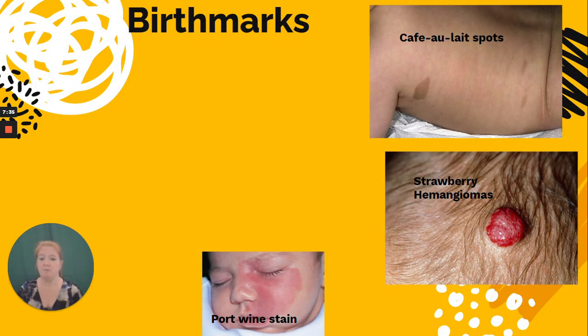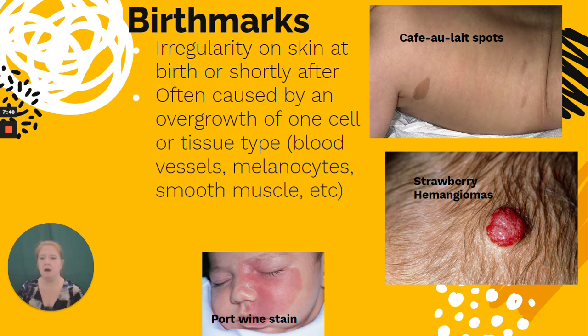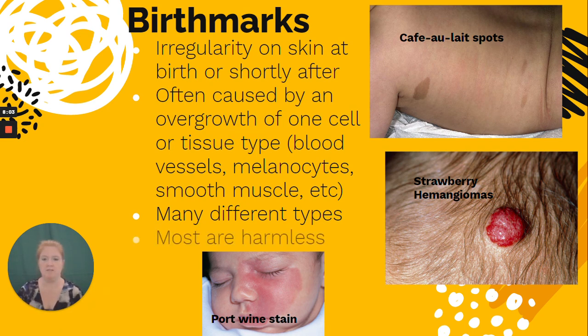Birthmarks are irregularities on the skin present at birth or shortly after, and some change over time. They are often caused by the overgrowth of one cell or tissue type, such as a blood vessel, a melanocyte, or smooth muscle. There are many different types, and most of the time there's nothing to worry about — but do get them checked by a doctor in case something more serious is present.